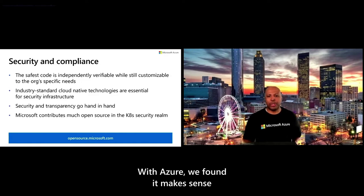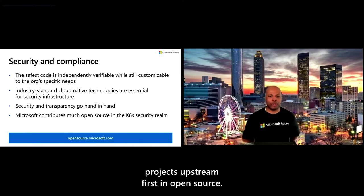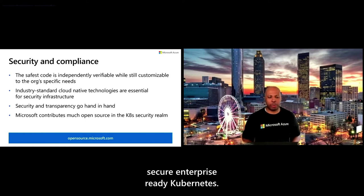With Azure, we found it makes sense to build our Kubernetes ecosystem projects upstream first in open source. We think open source tooling is the best way to enable highly secure enterprise-ready Kubernetes. So today, let's take a walk through some of these exciting projects in the security space.